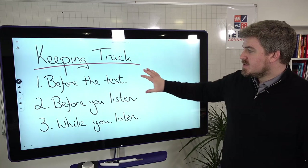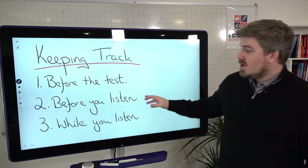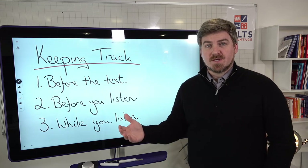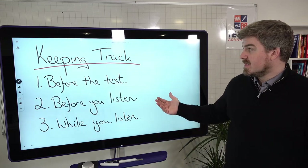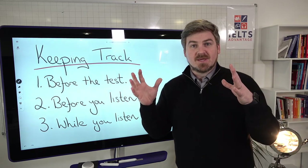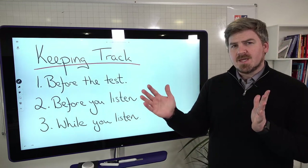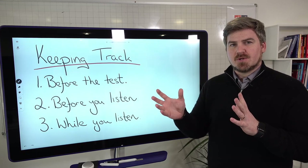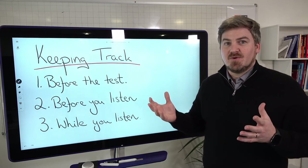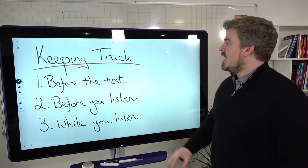Okay, so keeping track — there are three things we're going to look at. One is before the test, during your preparation. Two is before you listen — you'll have a little bit of time before the recording starts, and that's really important. And number three is while you listen. We'll also look at why many people struggle with the last few questions, as that's a common concern.